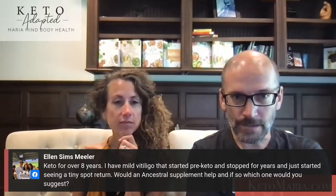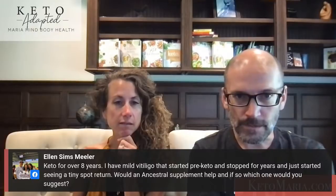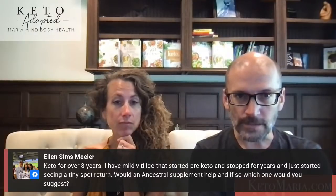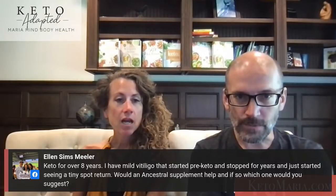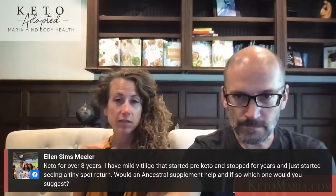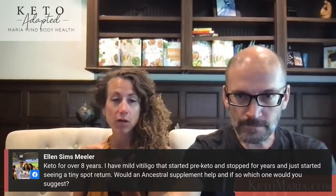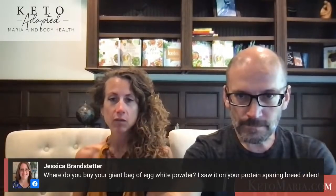Someone has been keto for over eight years, had mild vitiligo that started pre-keto and stopped for years but now sees a tiny spot returning. Would an ancestral supplement help? I would actually suggest going dairy-free — it sounds like you're still having a response to that. So that means butter, ghee, whey protein, cheese, heavy cream, cream cheese — all of that.